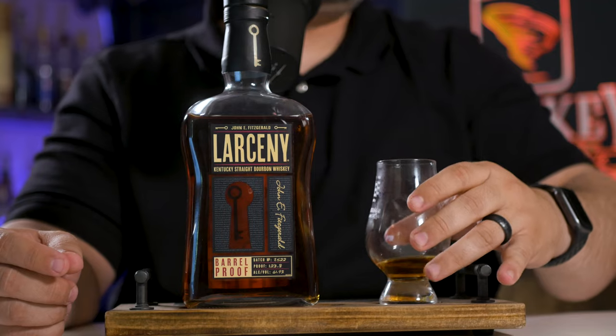Moving on to the finish. At 123 proof, the finish is good — better than average. You get that creamy, kind of nutty caramel chocolate. There's tons of chocolate on this now that I'm finding that. Lots of chocolate, like milk chocolate. I don't think it's exceptional on the finish, but it's really, really good. We're going to give it a 0.7. It's medium to long.